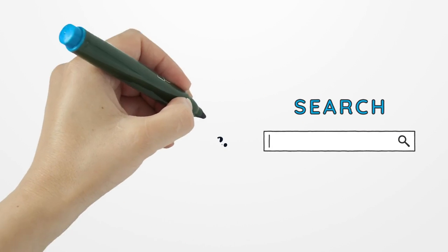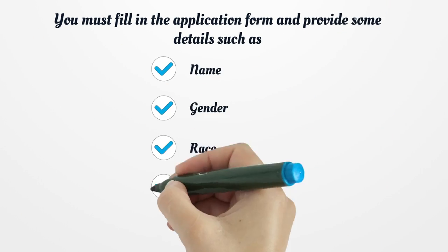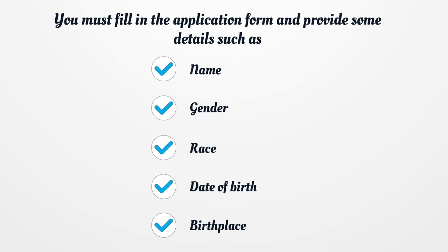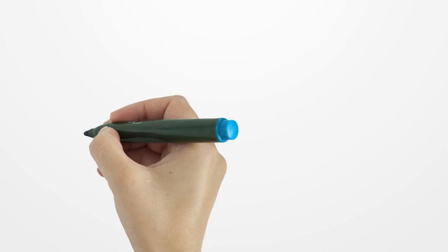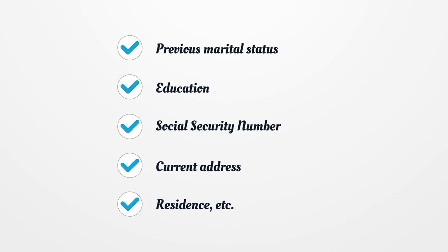You can apply for a marital document online. You must fill in the application form and provide some details such as name, gender, race, date of birth, birthplace, previous marital status, education, social security number, current address, residence, etc.